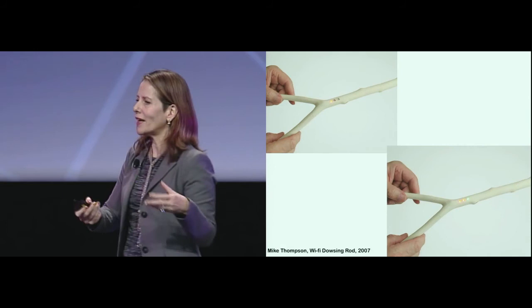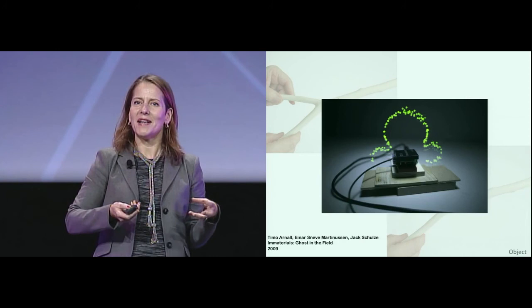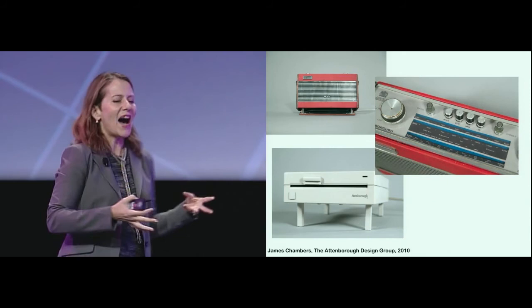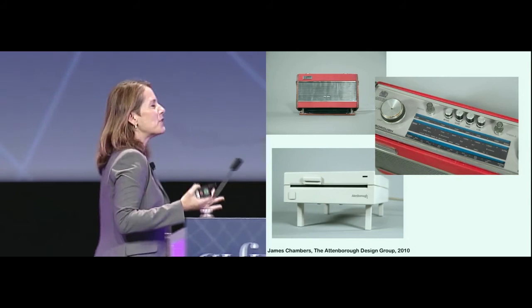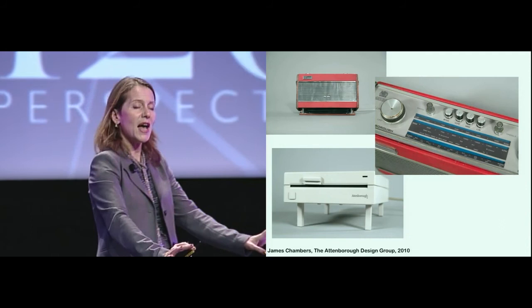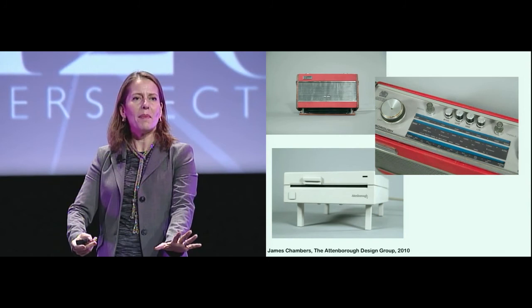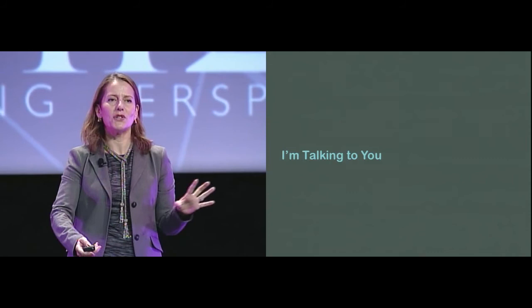Other examples that really work are a dowsing rod that looks for Wi-Fi instead of water, or a beautiful visualization of near-field interactivity by Berg that shows what actually goes on — the ghost in the machine. Also, the Attenbar design group, a fictional research group created by a student of the RCA that explores what happens when objects are endowed with animal instincts. You have a CPU that raises itself on its legs if you spill coffee on the desk, and a radio that has the SNZ function — sneeze — to free itself of dust. People really get and respond to this.